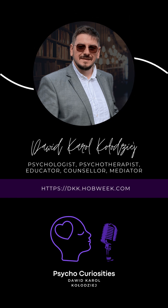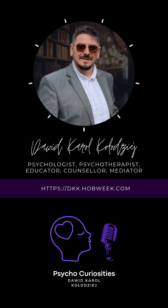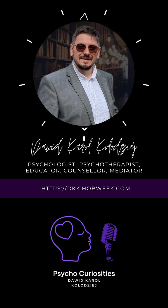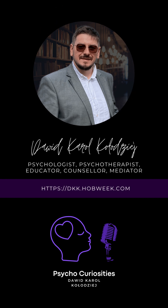Greetings and welcome back to Parenting with Psychocuriosities, where we delve into the world of parenting and child development. Today we will be discussing a topic that many parents grapple with: how to help their children use games in a way that is both beneficial and healthy. As a parent, it can be a challenge to know how to balance your child's love for video games and mobile apps with their overall development.